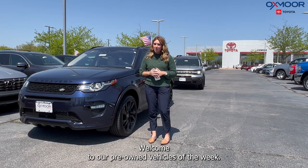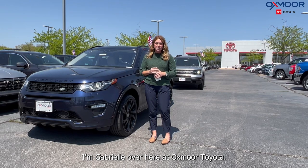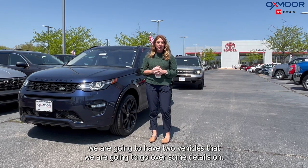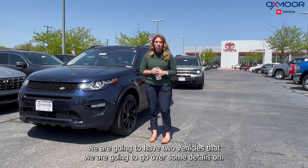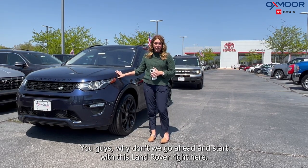Hello everyone, welcome to our pre-owned vehicles of the week. I'm Gabrielle over here at Oxmoor Toyota. This week we are going to go over two vehicles in detail. Why don't we go ahead and start with this Land Rover right here.